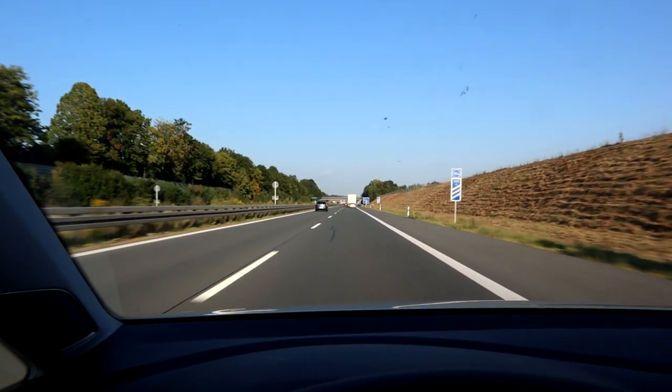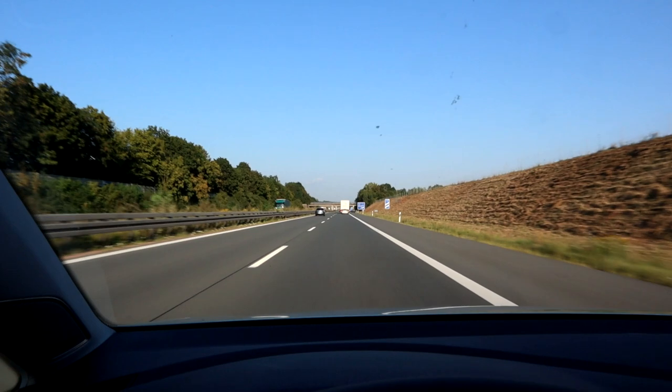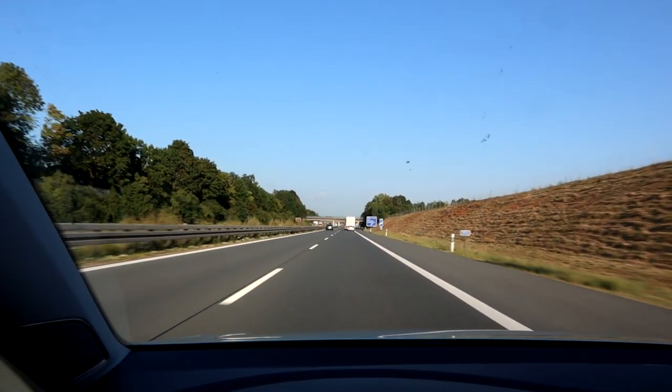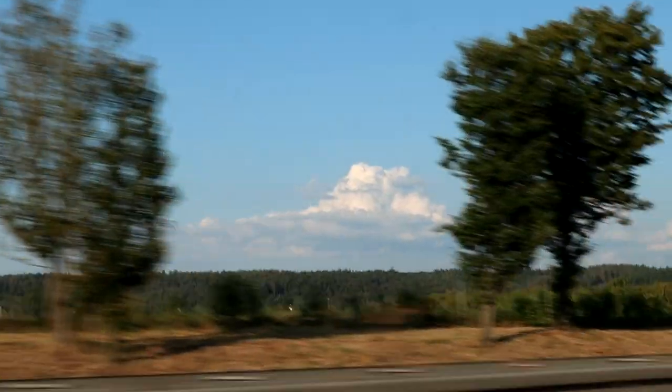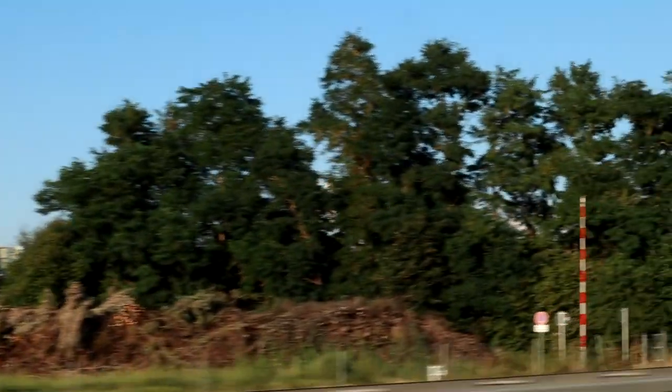I had to pass one truck and I think I'll have to do that again — they're not even going 90, those trucks. Who among you doesn't see a Star Wars Star Destroyer in that cloud? Totally. You can see it better — it was better from the front.